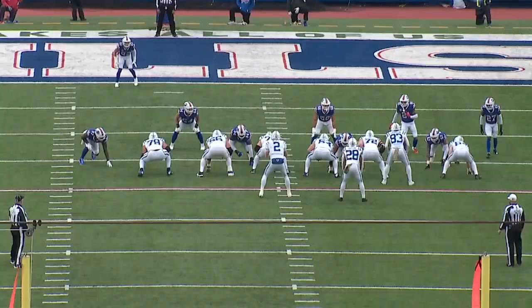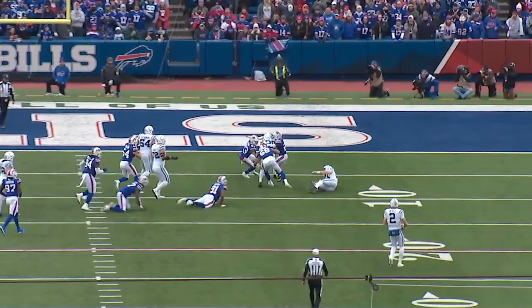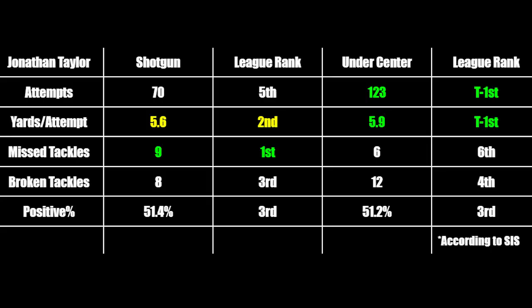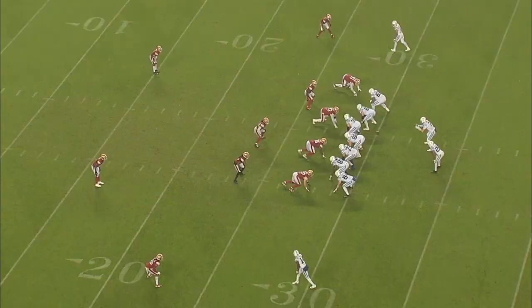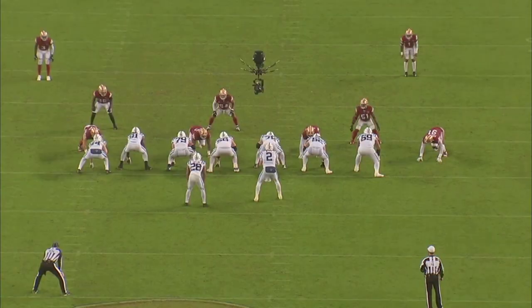The great thing about Jonathan Taylor is he's not just a downfield rusher. He excels when plays are run from the shotgun or under center, either way. His average yards per attempt are practically the same at over five and a half yards per attempt, and his ability to break tackles is among the best in the league. This leaves the defense in difficult spots because they have to protect run plays in either situation. When running from shotgun, the Colts like to run either inside zone or a designed gap run to create a lane for Taylor.